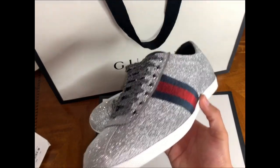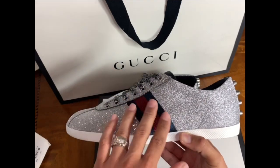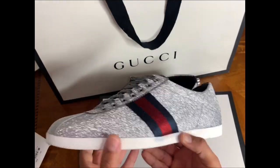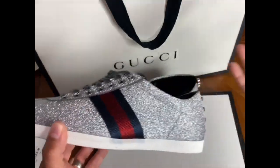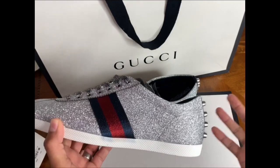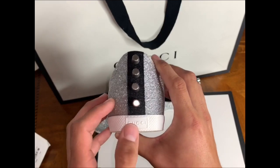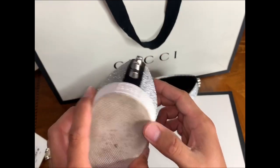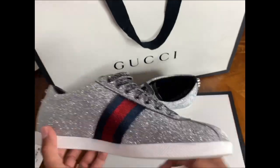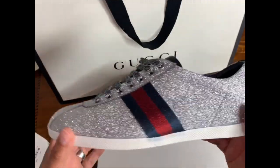These come with the Gucci logo on the side — you know the original logo is green and red, but on these it's blue and red, which actually looks nice. A green would kind of be a mismatch with these. The heel tab has some heel drag down here but not much, and I kind of don't drag my feet anyway. Material-wise they're holding up pretty nice.